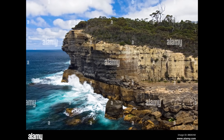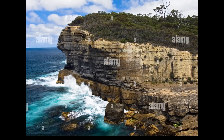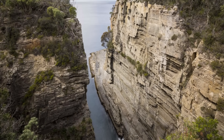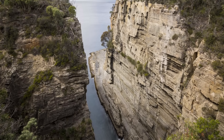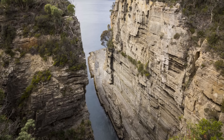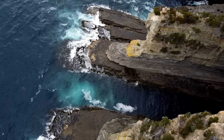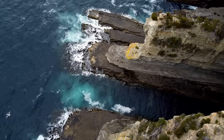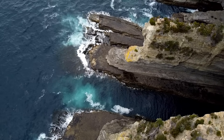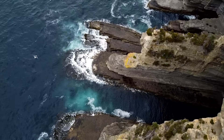Layer upon layer of ancient rock is exposed in these walls, each stratum telling a story from deep time. These cliffs are made of Permian Age siltstone, sedimentary beds laid down roughly 250 million years ago on the floor of a shallow sea. Over unfathomable eons, geological forces and relentless ocean erosion conspired to transform those marine sediments into the breathtaking natural amphitheatre we see today.